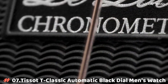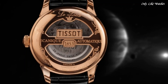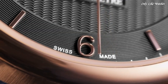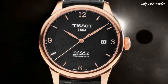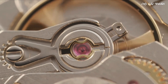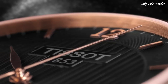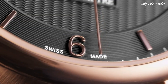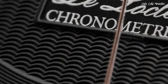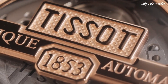Number 7: Tissot T-Classic Automatic Black Dial Men's Watch. Rose gold PVD stainless steel case with a black leather strap. Fixed rose gold PVD bezel. Black dial with rose gold tone leaf-style hands and Roman numeral hour markers. Dial type analog. Tissot Calibre Powermatic 80 7.111 automatic movement, scratch resistant sapphire crystal. Pull push crown. Case size 39.3mm, case thickness 9.75mm, band width 19mm.